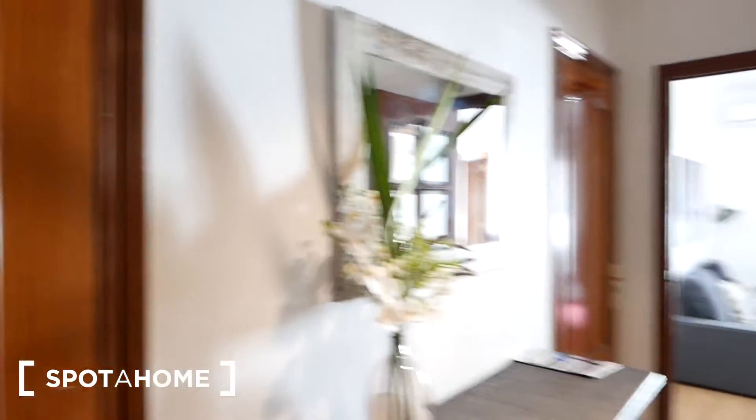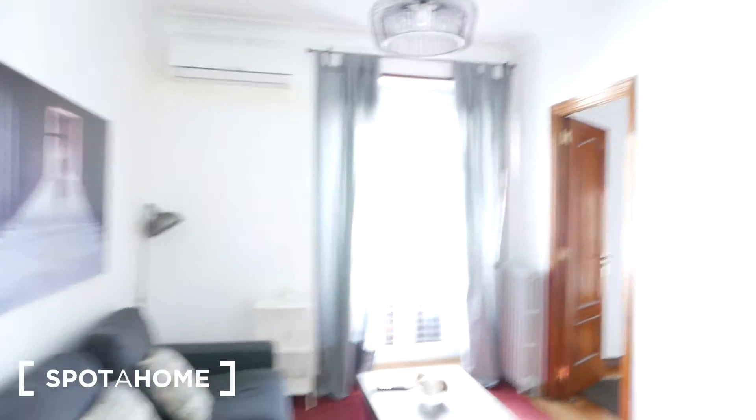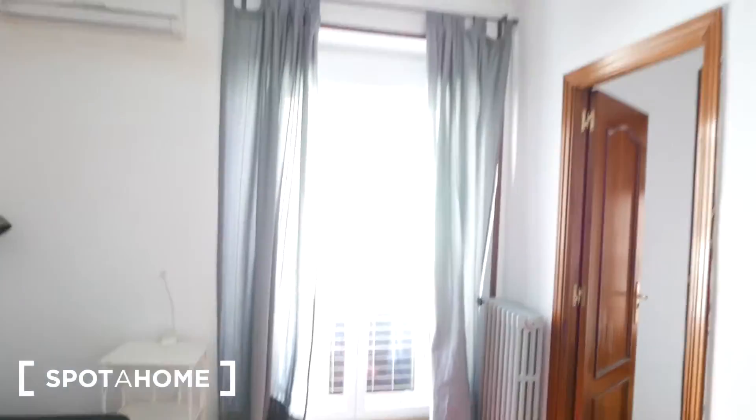The apartment has three bedrooms and three balconies — I really think you're going to like it. Right now we're standing by the front door. Going this way leads to the kitchen, and this way towards the living room. Let's start with the main living area over here.